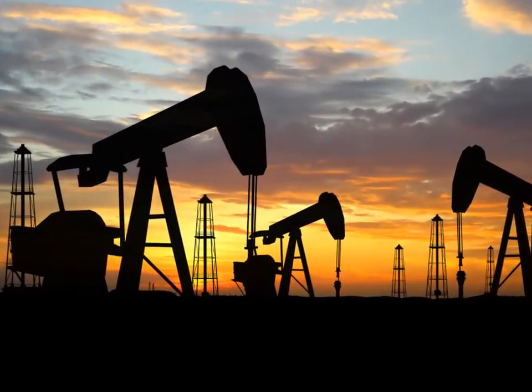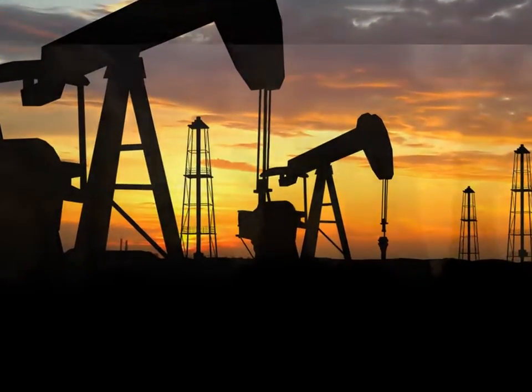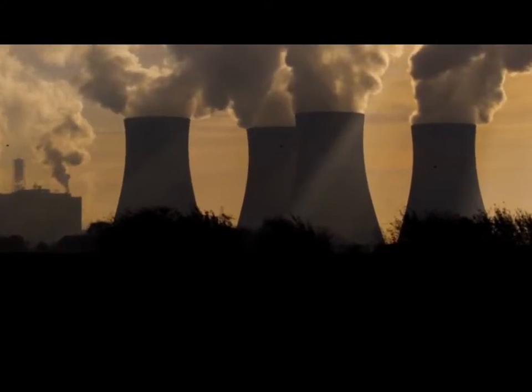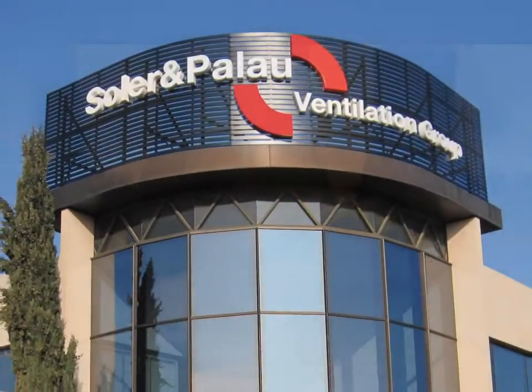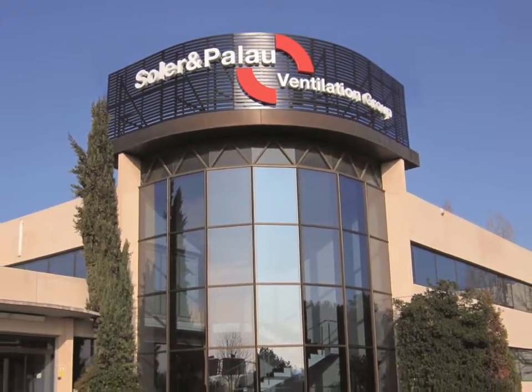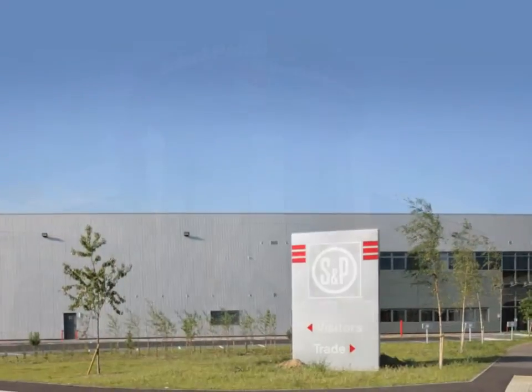Energy is a scarce and expensive resource produced from the burning of fossil fuels, causing extensive pollution and climate change, which threatens the quality of our lives. In each industrial sector, it is the pioneering companies that must set the standard and lead the fight against global warming.